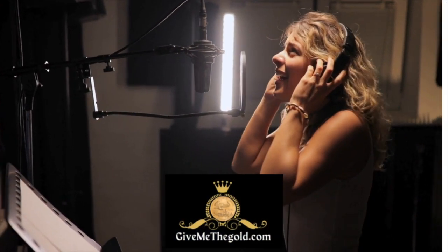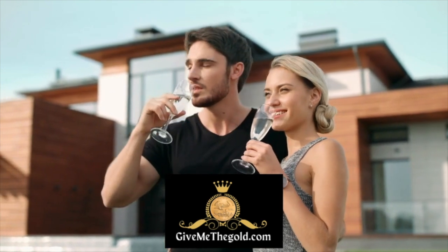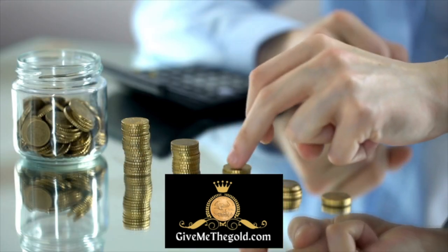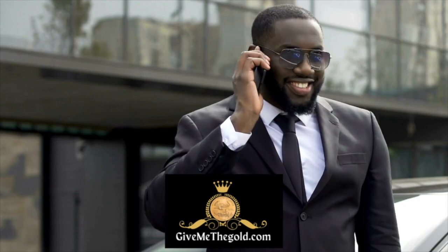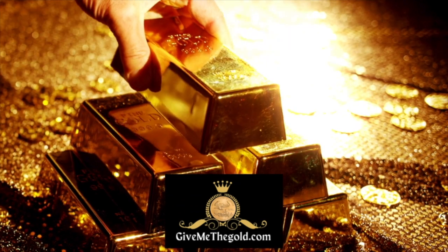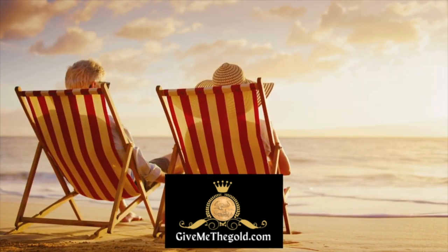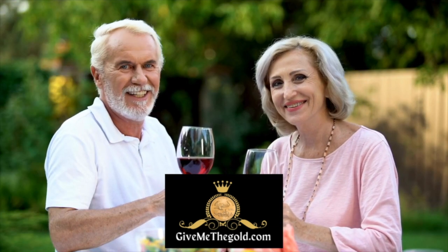Got the info on how to invest, making sure your choices are always the best. From bullion to coins they'll put you to the test. With knowledge and guidance you'll be impressed. Give me the gold, the glitter, the shine. Building up my fortune one ounce at a time. Future secure as a sparkling climb. GiveMeTheGold.com.